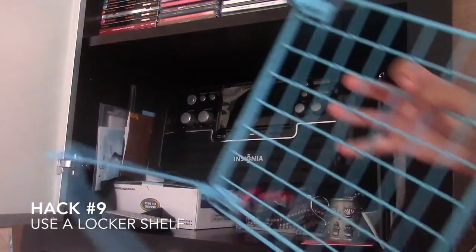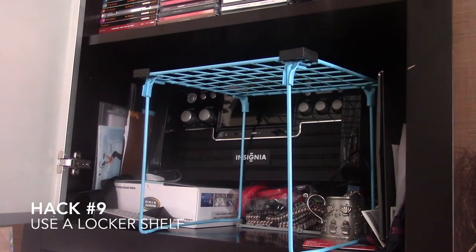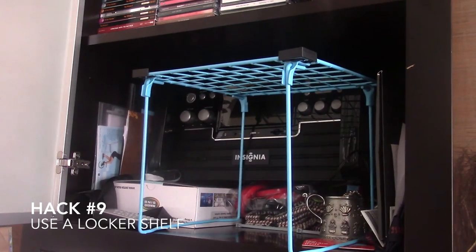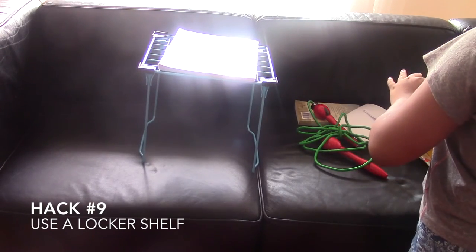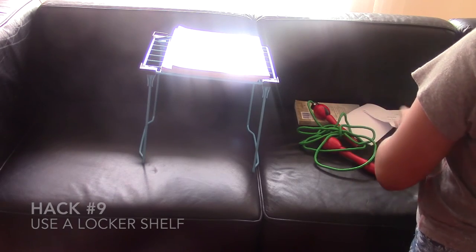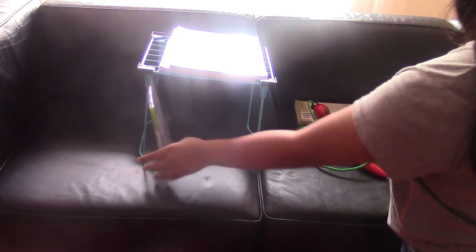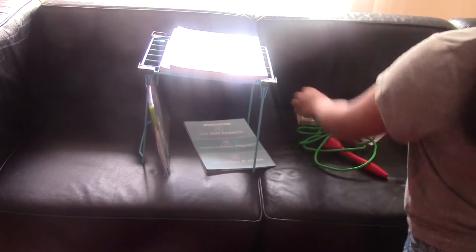Hack number nine is to organize your locker with a locker shelf, and I swear this makes your life so much easier at school. They come in a variety of colors. I use my locker shelf to put binders on the bottom and notebooks on top. I recommend getting the extra-large one because it gives you more room — the small one only fits binders on top.